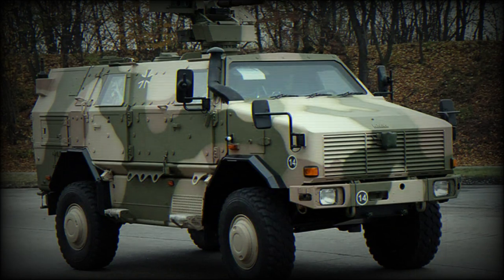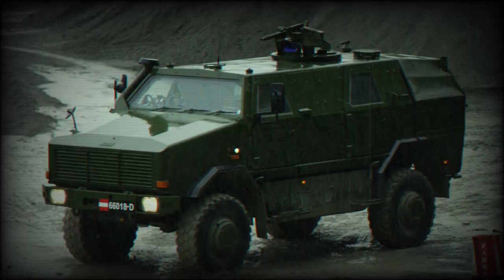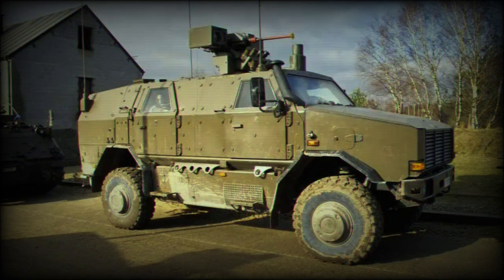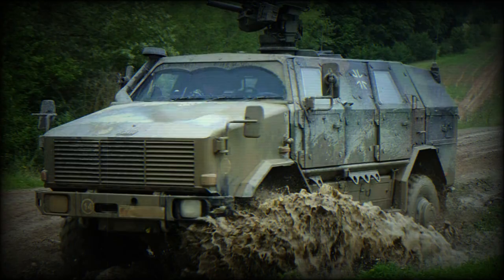The Dingo Infantry Mobility Vehicle is a specialized mine-resistant, ambush-protected military vehicle of German origination. It is manufactured under the Krauss-Maffei Wegmann brand label and intended for multiple roles on the modern battlefield. As an MRAP, several qualities are built into its design to protect the vehicle and its occupants from hazards beyond enemy fire, namely mines and other hidden explosives.